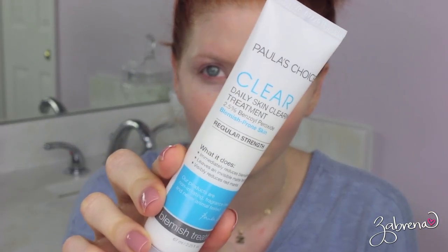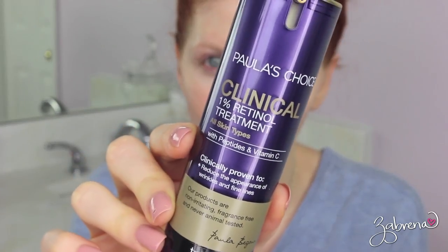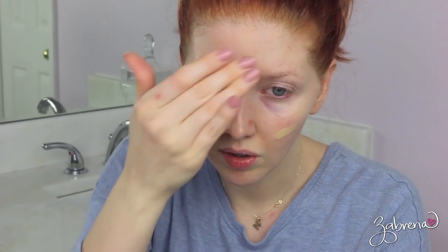Then I applied this product from Paula's Choice — it's her daily skin clearing treatment, and this is for acne. This is the stuff I swear by. This clears up my acne within two days tops. It is really spectacular stuff; I don't know what she puts in it, but it works like magic. I recently added in this retinol treatment from Paula's Choice. I haven't been using it long enough to tell you how I feel about it, but it had really rave reviews on the Paula's Choice website, so I'm really interested to see how this is going to work long term.